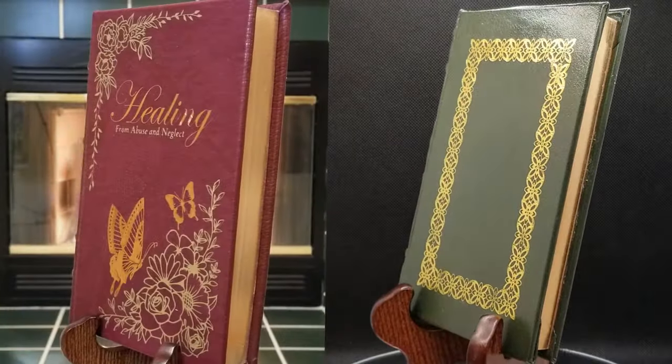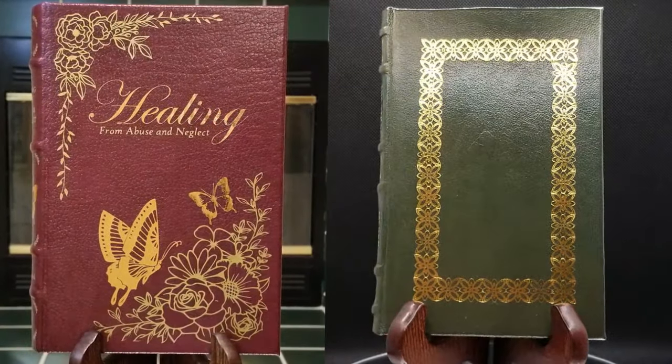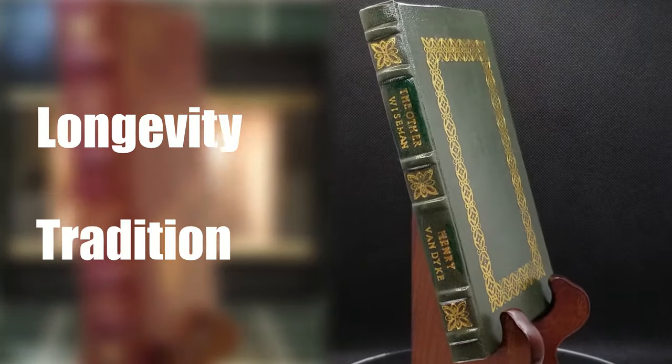Hi, I'm Austin Andrus, and this is Ingenious Designs. These two books are every bit as different as they appear, but each is perfect at something. One was optimized for convenience, cost, and creativity. The other for longevity and tradition. Rebinding both these books challenged my assumptions about what the best materials and methods are and changed what supplies I'm going to use in the future. And it all started with the book pages themselves — but to understand why, we need to take a trip back in time.